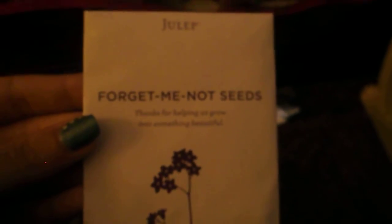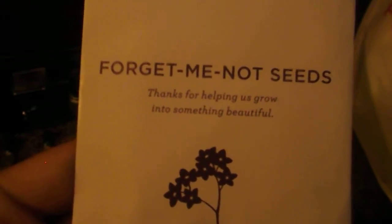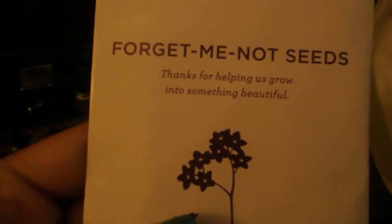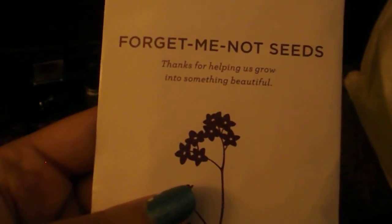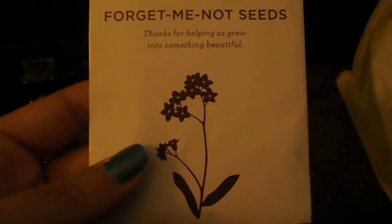Now I'm going to do my Julep mystery box. The first thing I got was a packet of forget-me-not seeds, with directions on how to plant them. I actually have a question — is forget-me-not the name of the flower, or just a cute name? I have no idea. But anyway, I'm going to give these to my mother-in-law because she likes to garden.